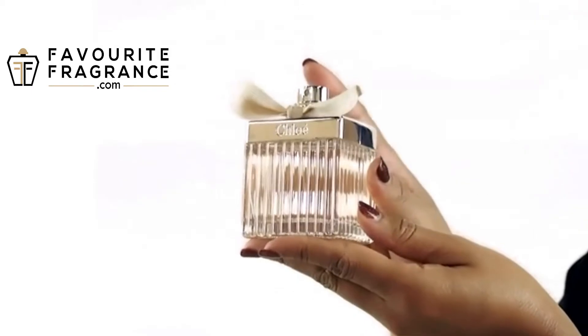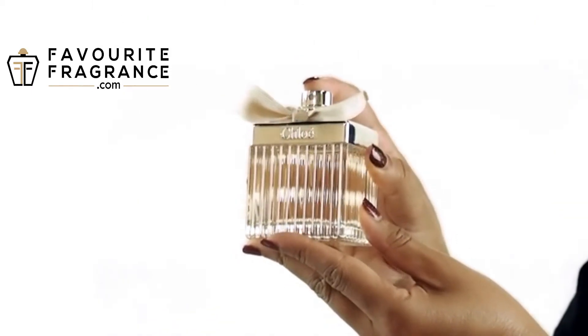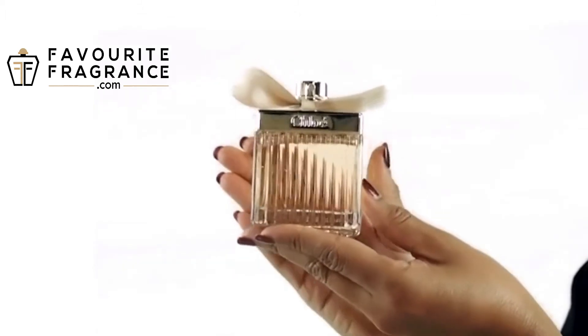This lovely floral scent is sweet, delicate, and absolutely feminine. It's soft enough to wear for daytime, and I would recommend wearing it for your romantic occasions.